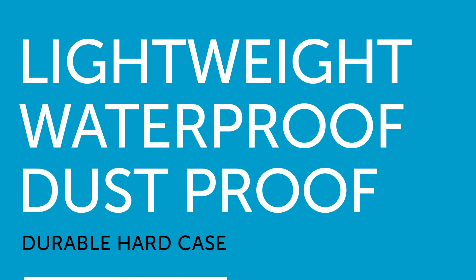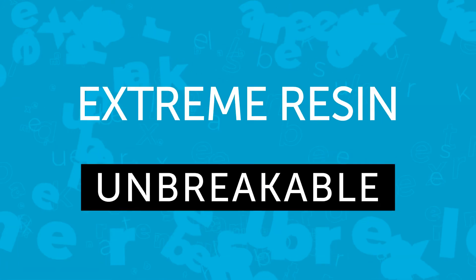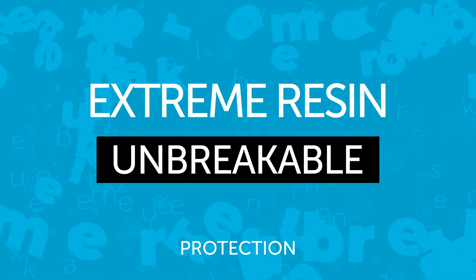The foam interior and vector panels provide rigid support for all your equipment, making sure it won't shift or get loosened whilst you're moving the case around. The reinforced corners make it extremely shock resistant, and ergonomic handles give you comfort during transportation.